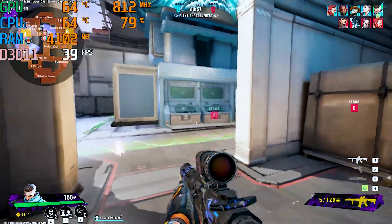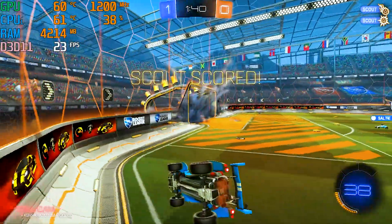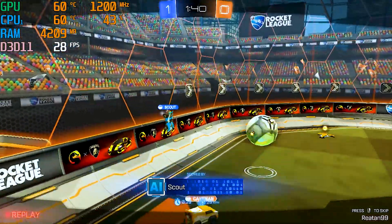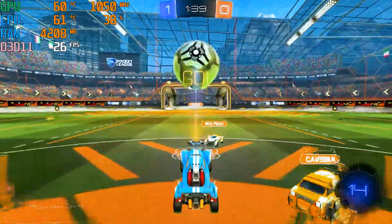Then there's Rocket League, also at medium-low settings — it hovered around 25 FPS. While it's not ideal for competitive play, it's certainly enough to enjoy the game casually. You definitely won't be doing high-end gaming on this PC, but for older or less demanding titles it can absolutely hold its own, considering the price.